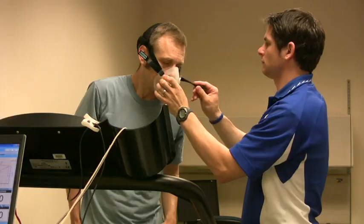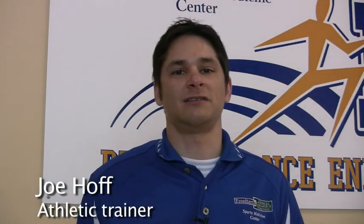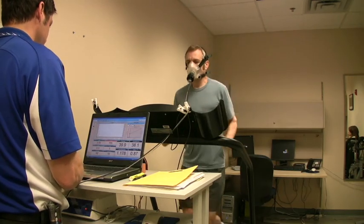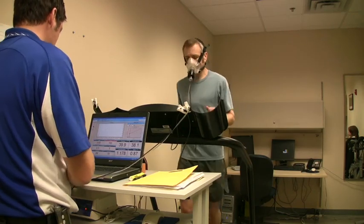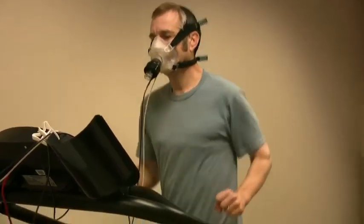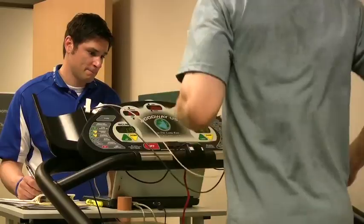I was back on the treadmill after six weeks of high intensity training, going through the VO2 max test again. The treadmill protocol shows a linear relationship between speed and grade — as the speed increases, so does the grade. When I pretty much reached my maximum where I just couldn't go anymore, I stopped, trying to measure what my VO2 max was at the end of the program versus the start, as well as my maximum heart rate and my anaerobic threshold.